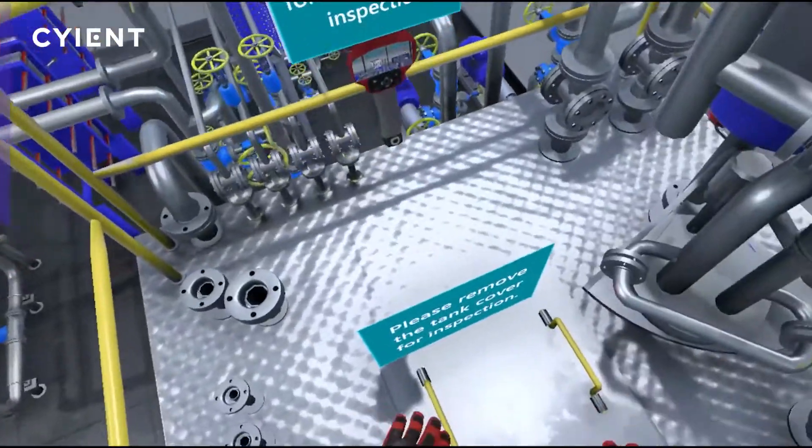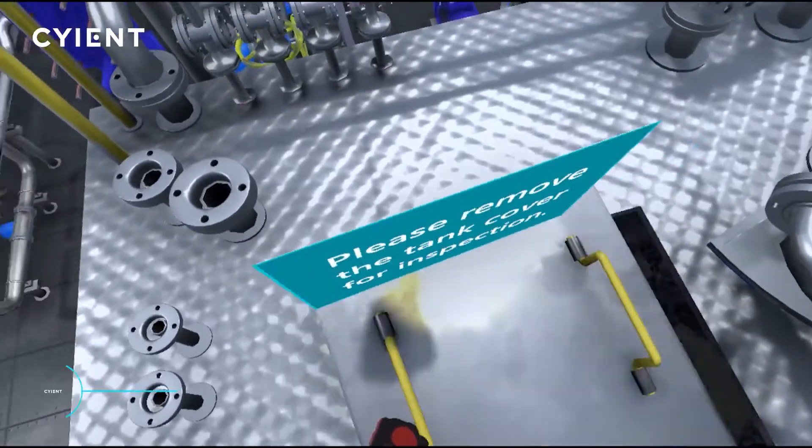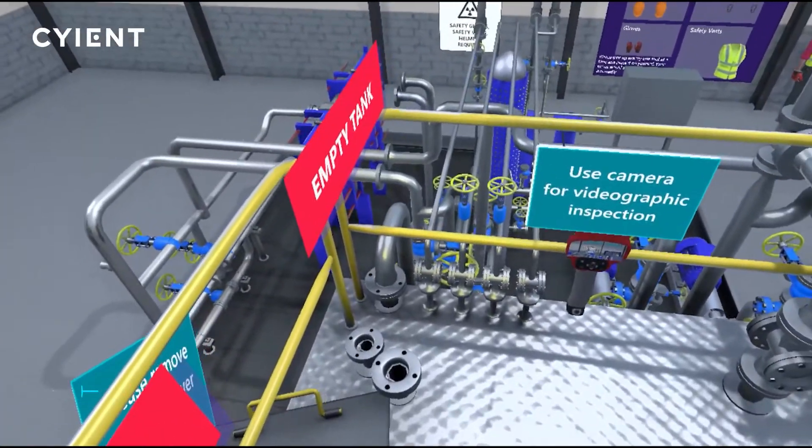The trainee can use the controller to remove the tank's access cover and select to view a simulation of the storage tank full or empty.